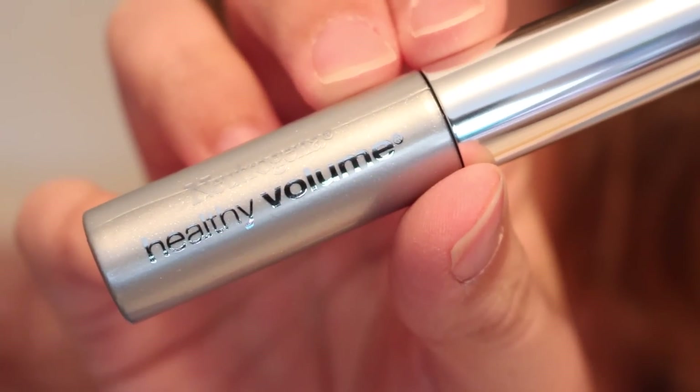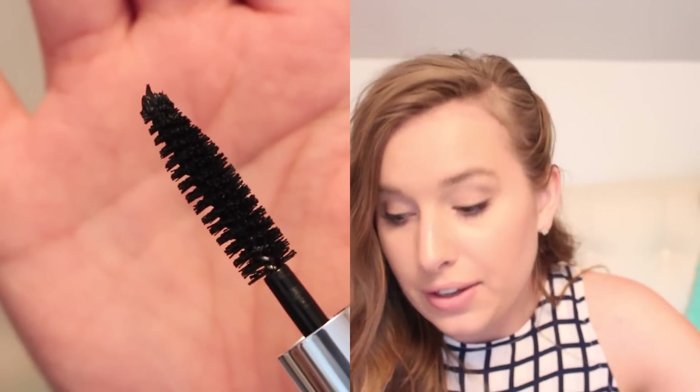And lastly, we have Neutrogena Healthy Volume mascara in the color black. The wand's nice and thick. It's just black. I'll use it.